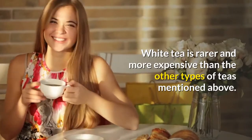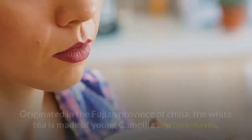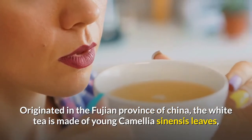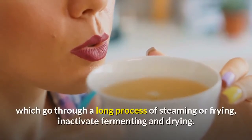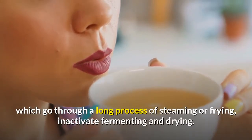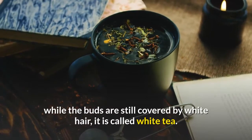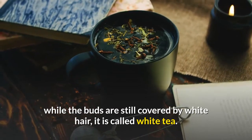White tea is rarer and more expensive than the other types of teas. Originated in the Fujian province of China, the white tea is made of young Camellia sinensis leaves, which go through a long process of steaming or frying, and inactive fermenting and drying. Since the leaves are harvested while the buds are still covered by white hair, it is called white tea.